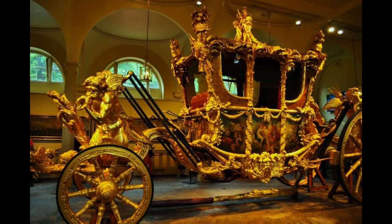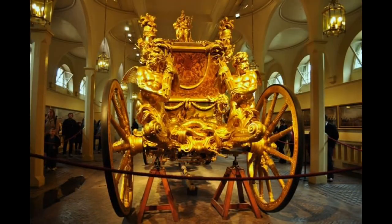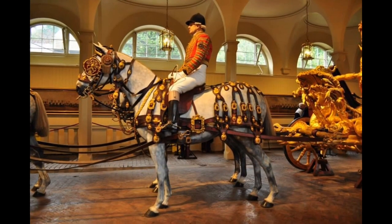It is gilded and features painted panels with three cherubs on the roof, representing England, Ireland, and Scotland, and four tritons representing Britain's imperial power. The Gold State Coach is pulled by a team of eight horses wearing the red Morocco harness.